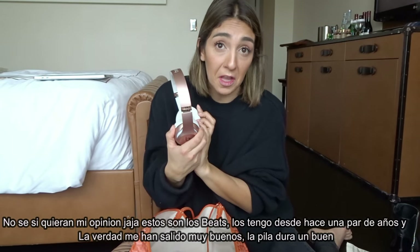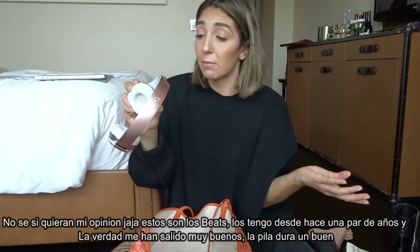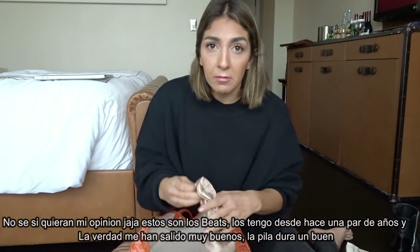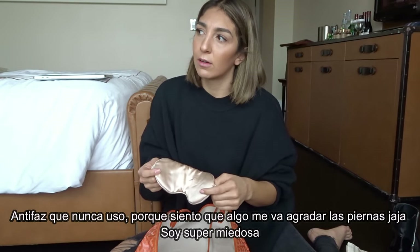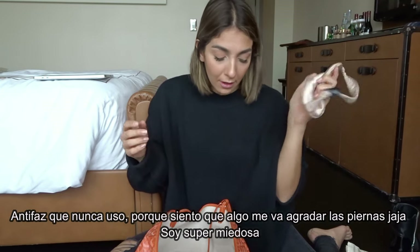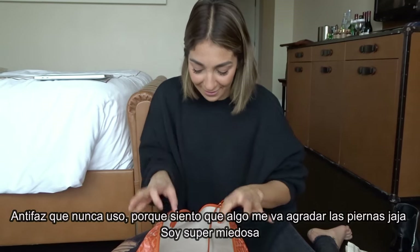Headphones — I bought these a couple years ago and love them. The battery lasts a really long time. These are Beats. I also have a sleep mask which I never actually use. I try to use it but I have some weird fear — I need light. I'm like a child, I need to sleep with some light or the TV on.